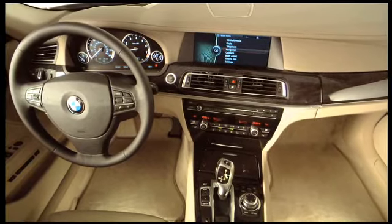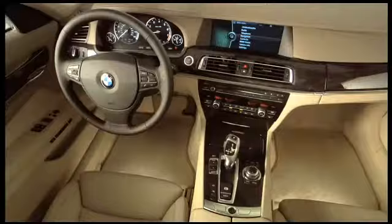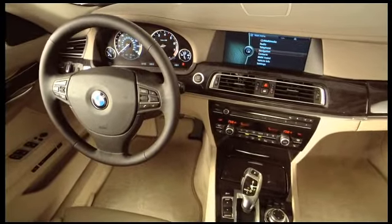Interior design proves a worthy equal to our exterior efforts, with Nappa leathers, rich wood trims, and 20-way adjustable comfort seats. The driver-oriented cockpit keeps all controls conveniently within reach.